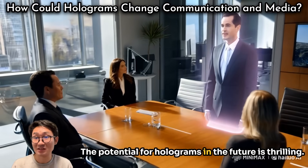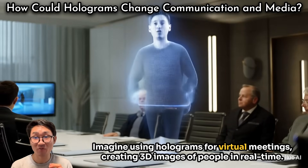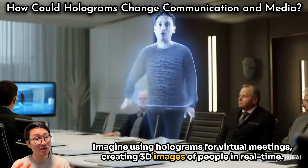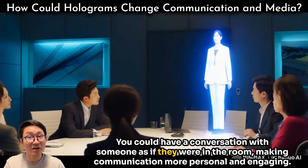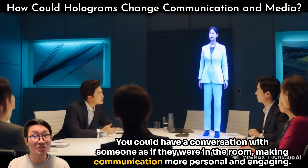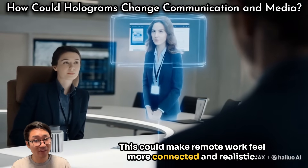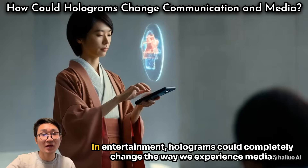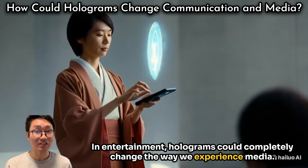The potential for holograms in the future is thrilling. Imagine using holograms for virtual meetings — creating 3D images of people in real time so you could have a conversation with someone as if they were in the room. This could make communication more personal and engaging, and make remote work feel more connected and realistic. In entertainment, holograms could completely change the way we experience media.